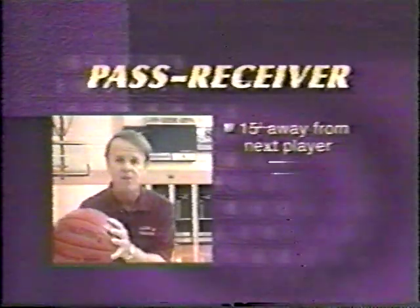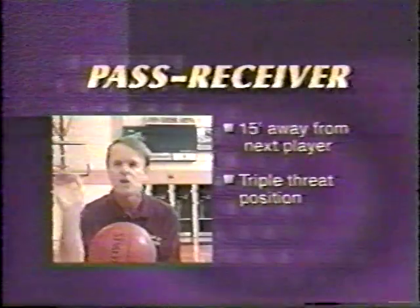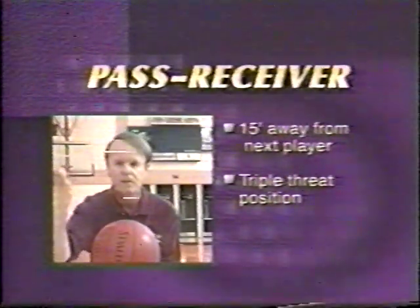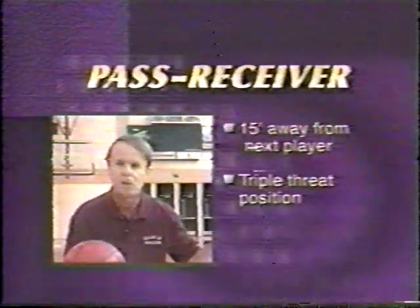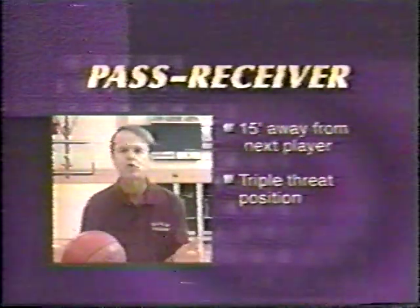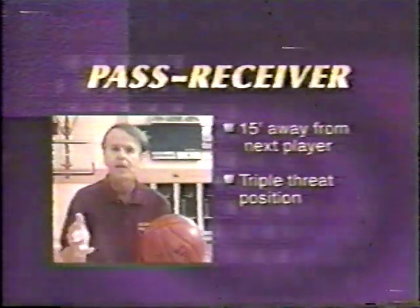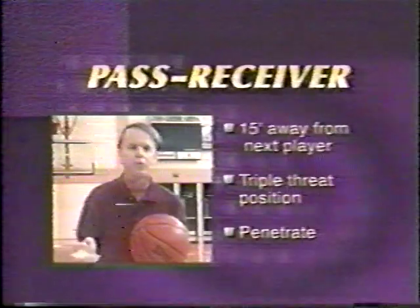The pass receiver, when he receives, should be in triple threat position in an area when he catches for that shot that is open. When he catches, he has to see the next play. If he sees an offensive player who might be open, he has to catch and make the next play as part of triple threat. And lastly, we want to sometimes penetrate against the zone from triple threat position.